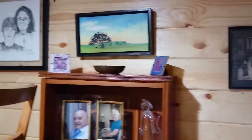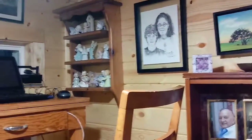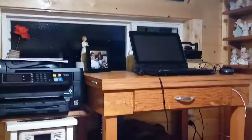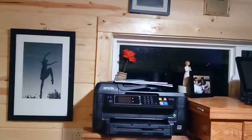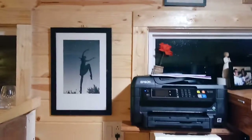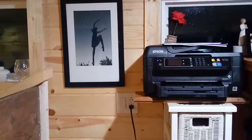I had someone say to me this weekend, 'I could never live tiny because you can't have anything.' And I thought to myself, I'm not sure that you would describe my house as not having anything.